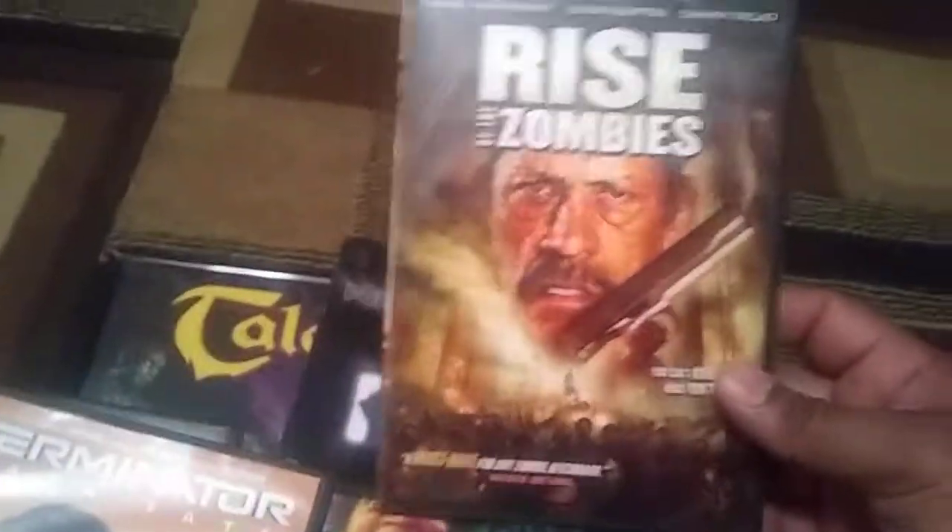Terminator Dark Fate — I'm sorry, this is crap. They're all copies of part two, that's all they are. Rise of the Zombies — Danny Trejo.